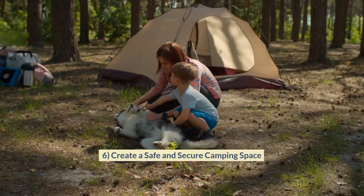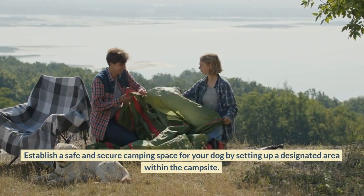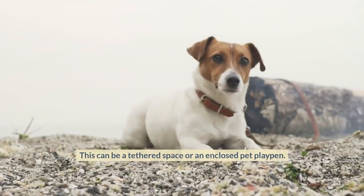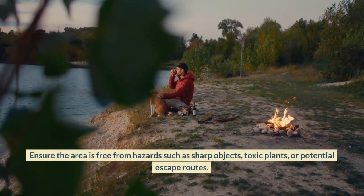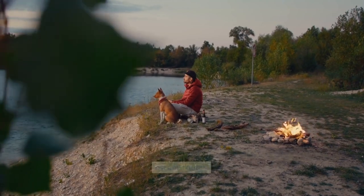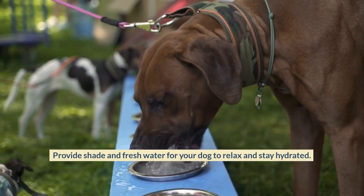Create a Safe and Secure Camping Space. Establish a safe and secure camping space for your dog by setting up a designated area within the campsite. This can be a tethered space or an enclosed pet playpen. Ensure the area is free from hazards such as sharp objects, toxic plants, or potential escape routes. Provide shade and fresh water for your dog to relax and stay hydrated.